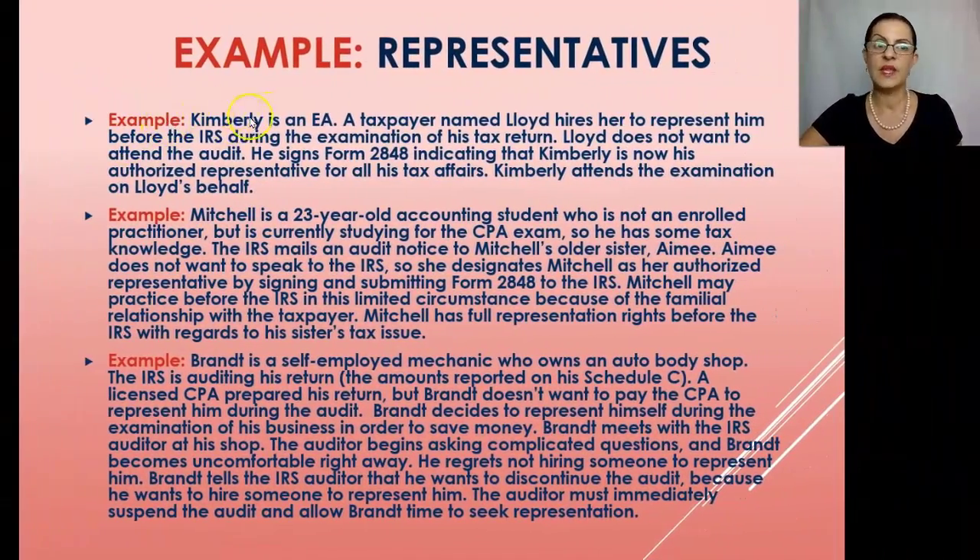Example one: Kimberly is an EA. A taxpayer named Lloyd hires her to represent him before the IRS during the examination of his tax return. Lloyd does not want to attend the audit — generally that's the best approach, since IRS examiners know that taxpayers get nervous and may say things they shouldn't. Lloyd signs Form 2848 indicating Kimberly is his authorized representative for all tax matters, and Kimberly attends the examination on Lloyd's behalf.